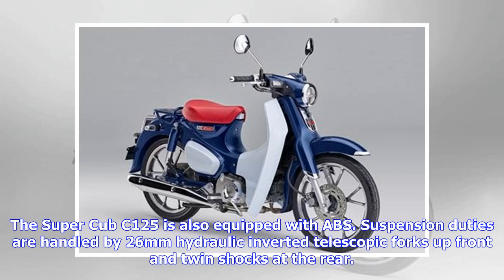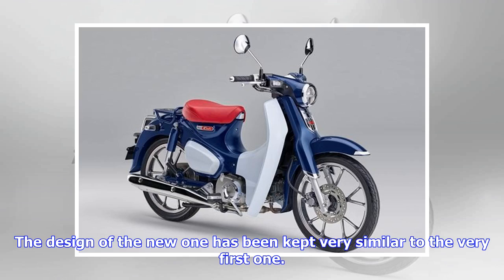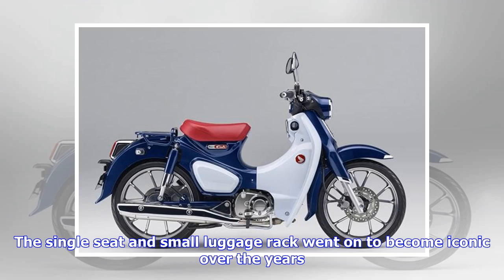Suspension duties are handled by 26mm hydraulic inverted telescopic forks up front and twin shocks at the rear. The Super Cub has a prolonged legacy with the first one rolling out in 1956, and the design of the new one has been kept very similar to the original. The single seat and small luggage rack went on to become iconic over the years.